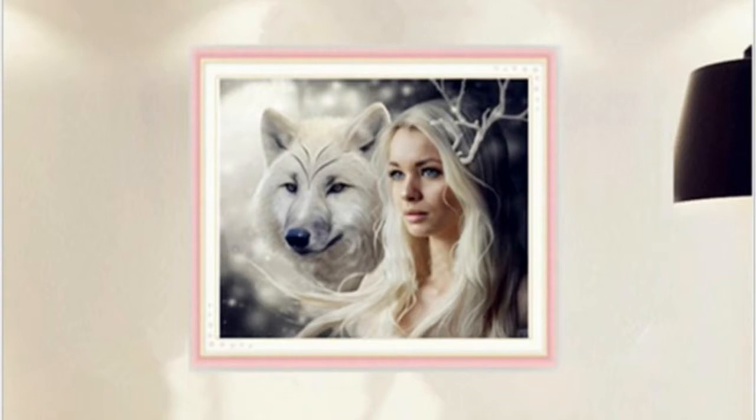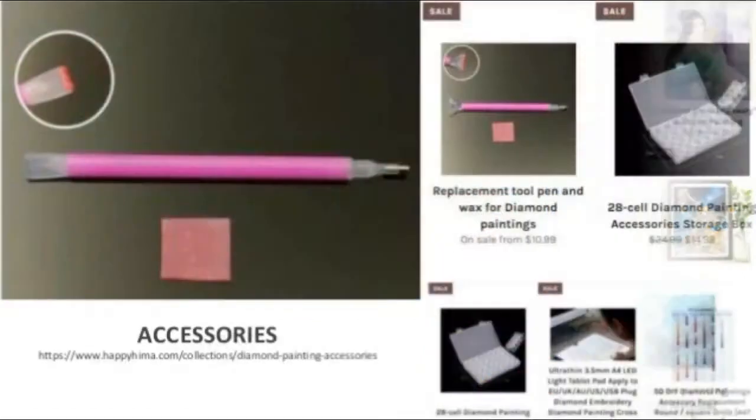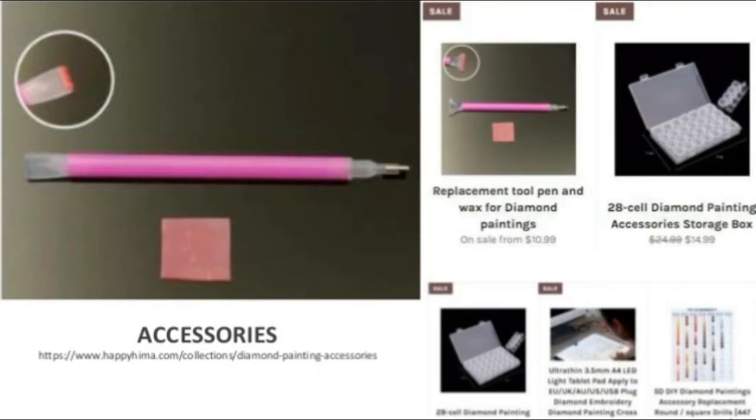It'll surely be an activity the whole family can enjoy. Life can be unpredictable, with so many stresses thrown our way every single day. What better way to de-stress and unwind after a long day than with a beautiful diamond painting?